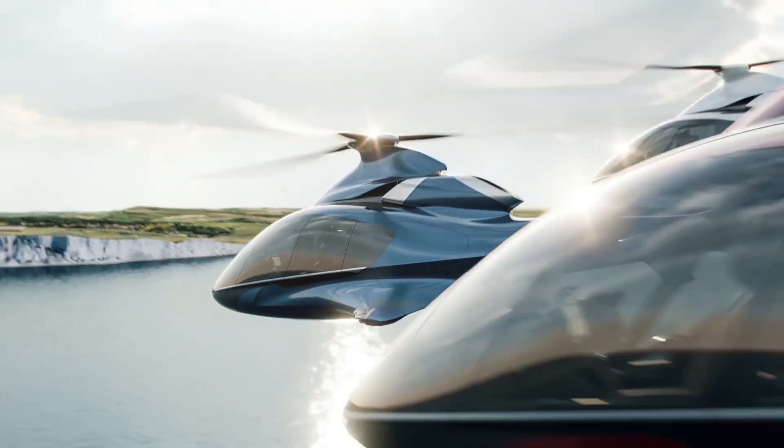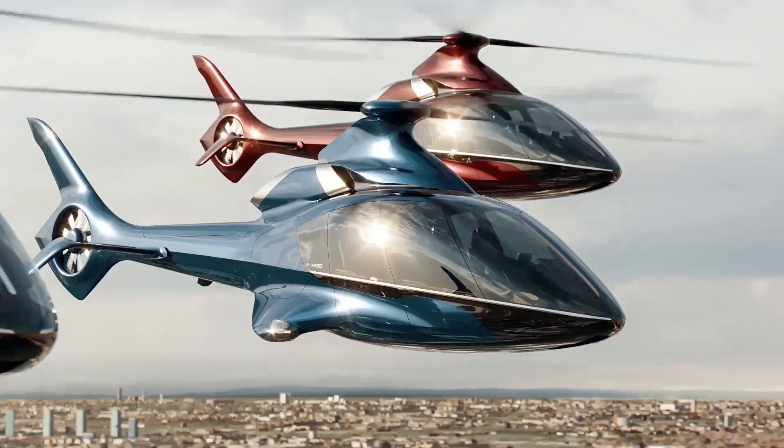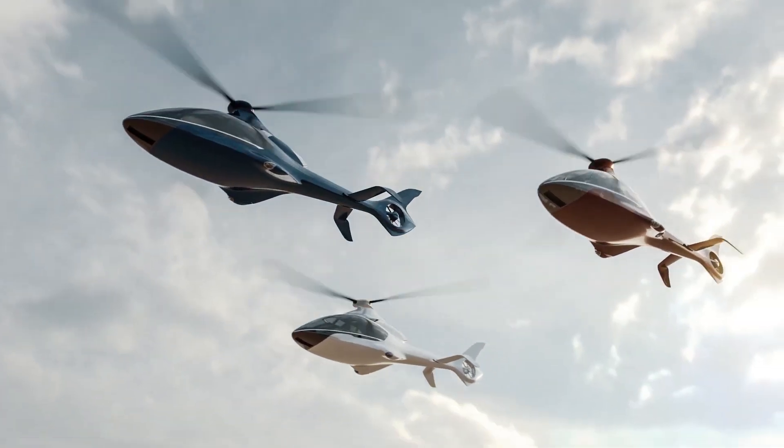The company has reached the final stages of aerodynamic optimization and is developing bearings, turbine discs, gears, gearboxes, and finished metal components.